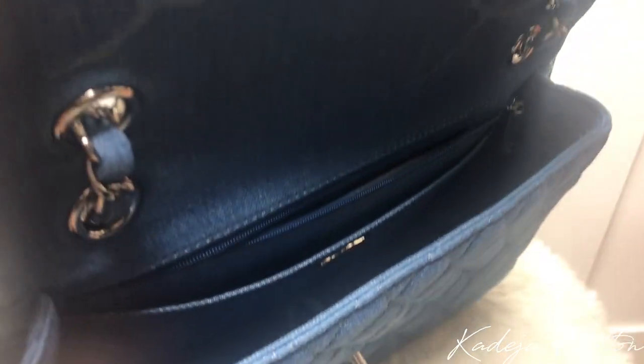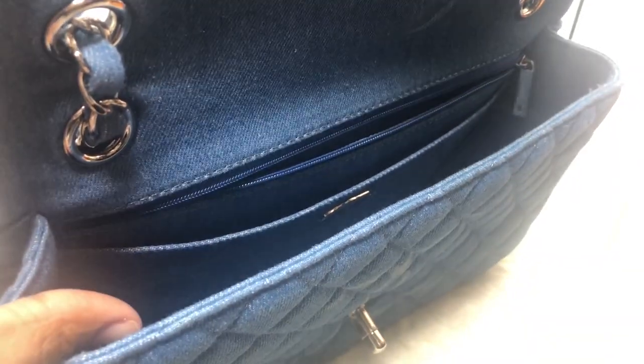We have some more booklets in here with the authenticity card, and then we have a slip pocket. There's a Chanel emblem on the slip pocket that says 'Chanel Paris,' and inside we actually have the CC designs as well, which is so cute. Because this bag is denim, it is very lightweight, which is really nice. With this bag you can wear it as a shoulder bag or you can wear it as a crossbody.